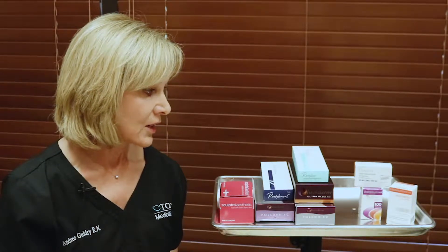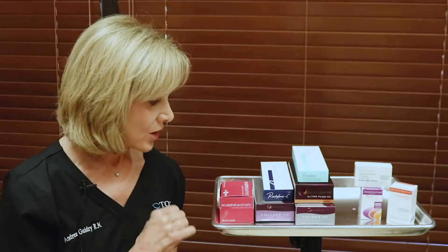We also offer fillers, which are used for volumizing and treating wrinkles. We offer many of the hyaluronic acid products on the market — Juvederm and Restylane — and we also offer Sculptra, which is a biological stimulator that actually stimulates the collagen in your skin. We have a number of options and we welcome you coming in for a consultation so we can discuss your needs and concerns and develop a personalized plan.